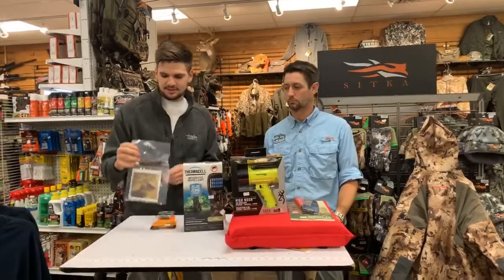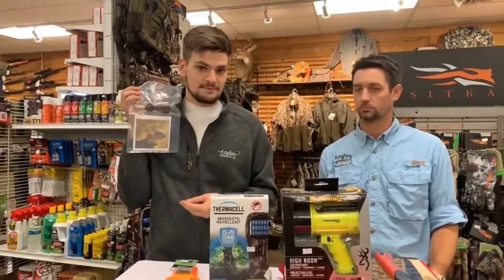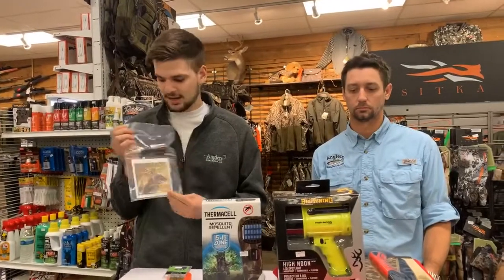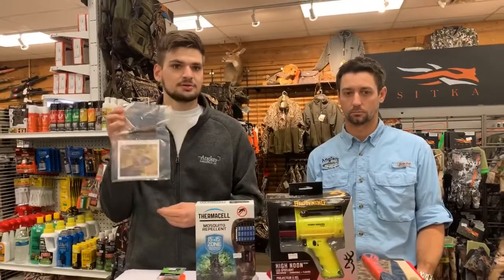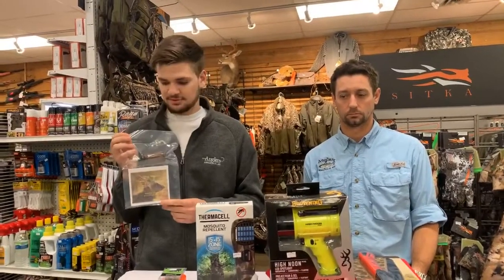First thing I want to talk about, sika deer in particular, is a Sika Seducer that we have. This is one of my favorite sika calls that you can buy, mainly because you can do a mew, you can do a whistle, you can do a chirp — you can do everything that a sika deer makes with their mouth.